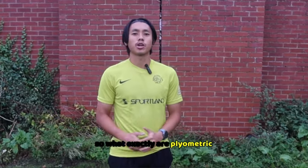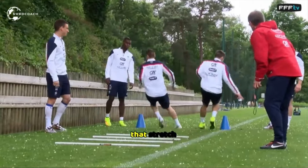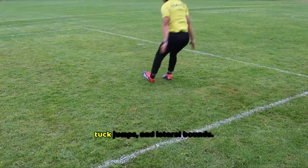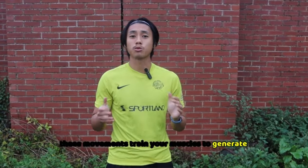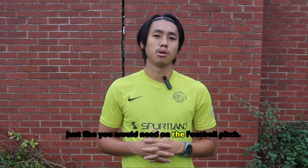So what exactly are plyometric exercises? Plyometrics involve quick and powerful movements that stretch and contract your muscles rapidly — exercises like jump squats, tuck jumps, and lateral bounds. These movements train your muscles to generate explosive force in a short period of time, just like you would need on the football pitch.